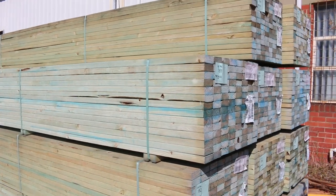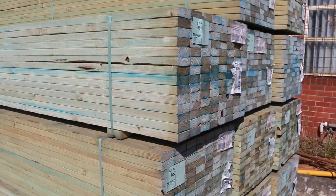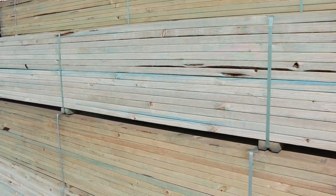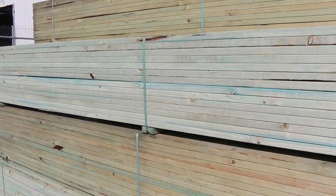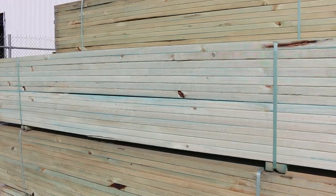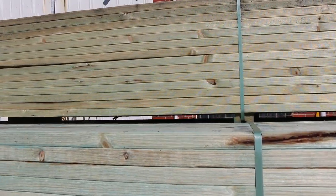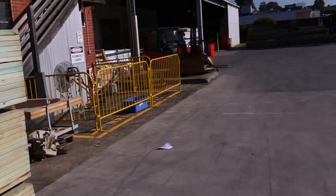Starting right down the back of the yard, we've just had a nice big semi-load of 9035 T2 Blue M10 Pine 4.2s. That's not a bad looking load at all — quite clean looking stock. That lot will be to clear tomorrow, so if you've missed out the last couple of weeks, make sure you're in tomorrow. 9035 T2 M10 — we've got heaps of other stuff to look at as well.